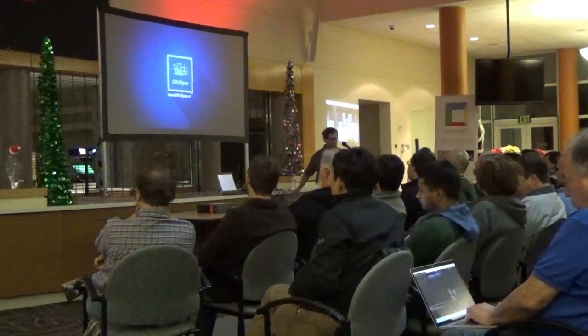For more information, visit www.gpuopen.com.